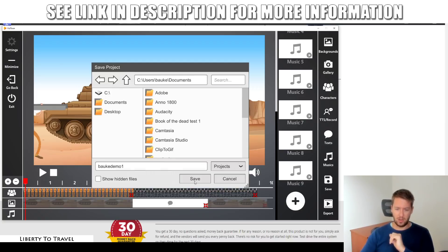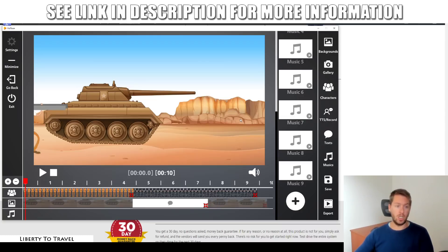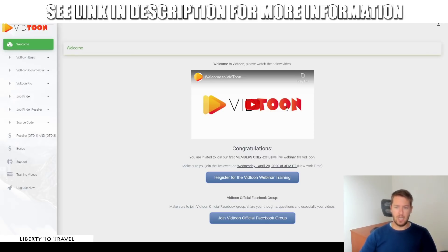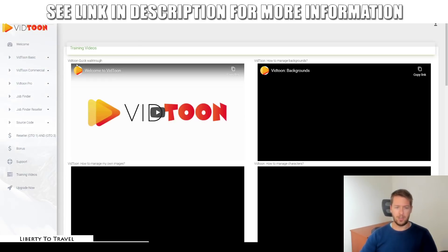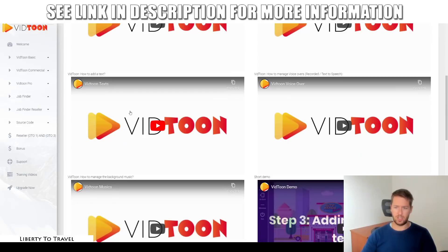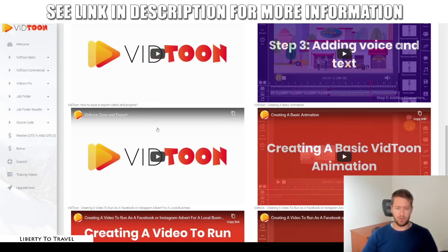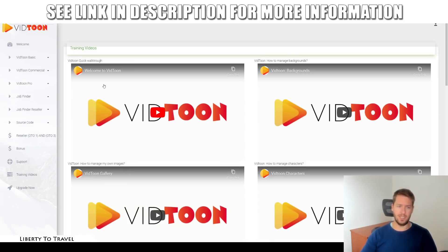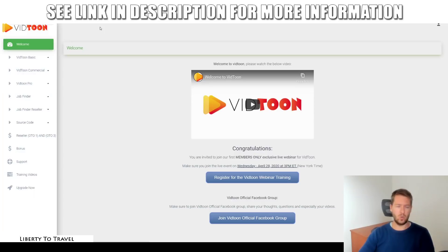You can save and export your file, and it becomes an MP4 video file you can upload to YouTube, Vimeo, or anywhere else. In the members area, there's a welcome video showing how to download and install the software. Training videos cover backgrounds, images, characters, text, voiceovers, background music, a short demo, how to save and export, how to create basic animation videos, how to create videos for Facebook or Instagram ads for local businesses, lead generation or affiliate marketing, and how to use the JobFinder upsell.